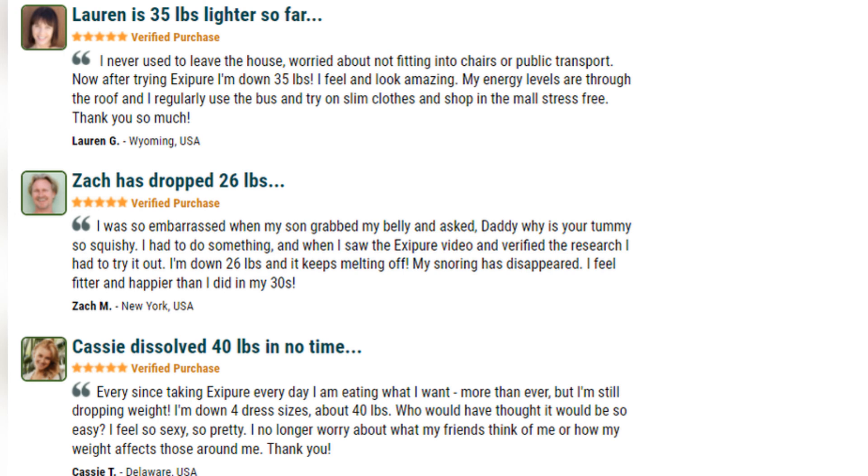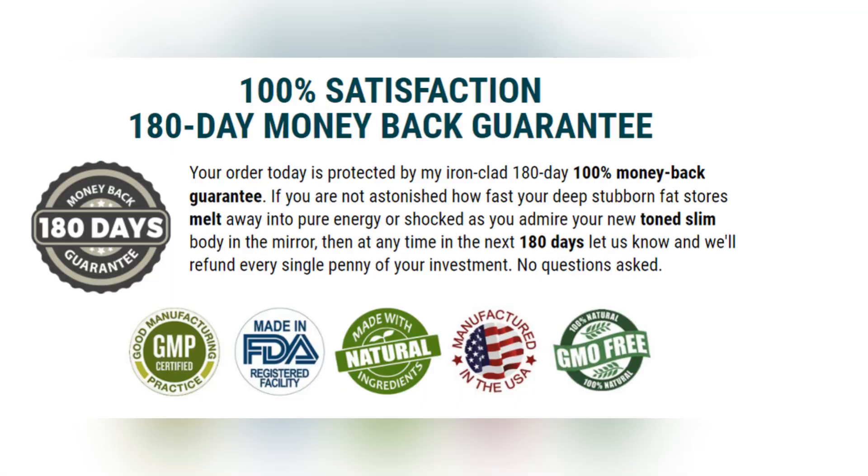Cassie, another user, stated that she lost 40 pounds in just three months using Exipure. The testimonials on Exipure's website are very convincing. According to the company, its product is capable of melting away up to 59 pounds of fat. The Exipure weight loss supplement comes with a 180-day money-back guarantee — if you are not satisfied with the results, you can return the product for a full refund.